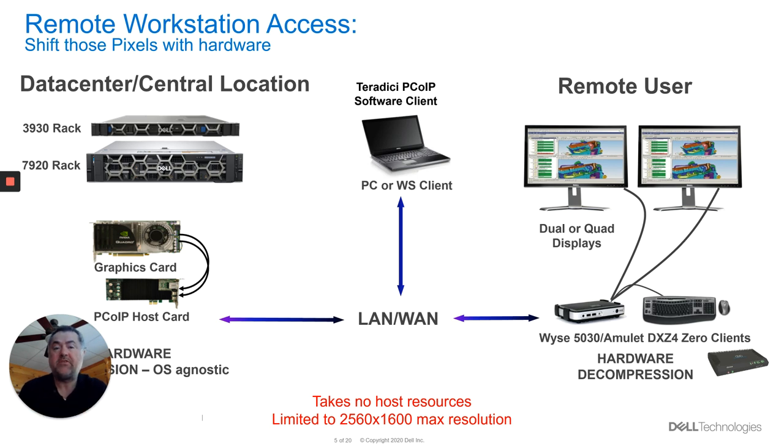The advantage of a host card solution is that because it's hardware-based, and because all of our precision workstations actually have the remote power connector on them, you can remotely power on, power off, and reboot your workstation even if the OS has hung. So that gives you a distinct advantage over a software-based solution, but you may then be constrained, depending on your workflow inside of your video production, whether the resolution is high enough for what you actually need.